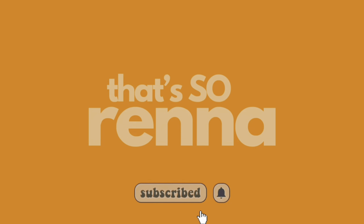Hey y'all, welcome back to my channel! If you're new here, my name is Serena — hence the channel name 'That's So Rena,' you get it. It's corny, I know, but that's just how we are here. If you are new here, welcome; if you're not new, girl, you know what's popping.